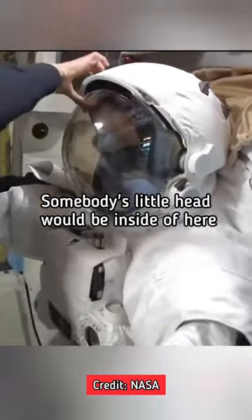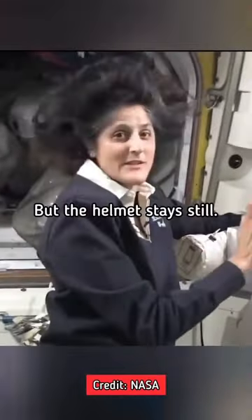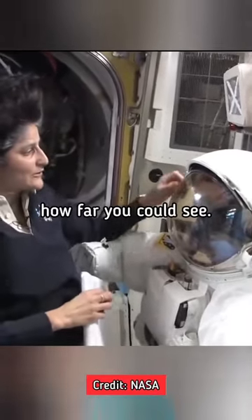Somebody's little head would be inside of here. You can turn your head all the way around while you're inside of there, but the helmet stays still. So that determines how far you could see.